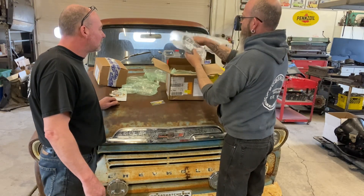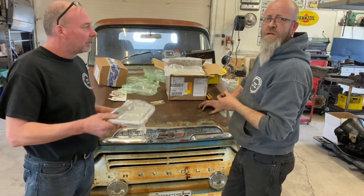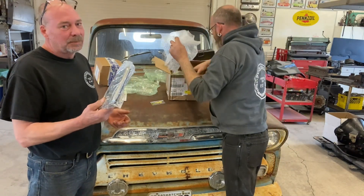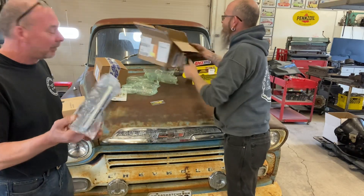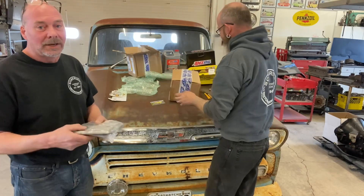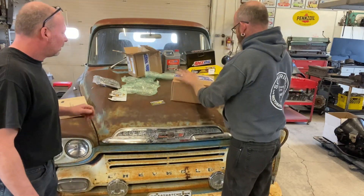Is that a transmission filter? Did we order a transmission filter? Yeah, for this truck. It probably came with one but okay — you got a spare. You never know with me, the amount of stuff I break all the time. It's under box number two.